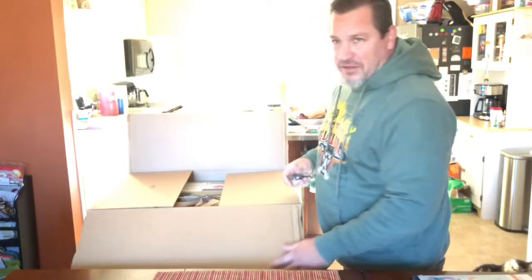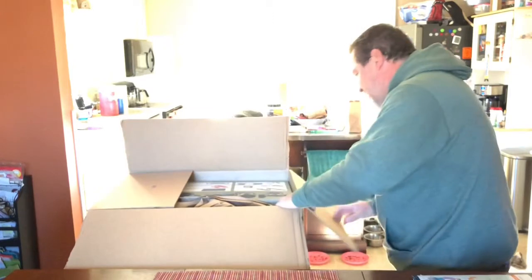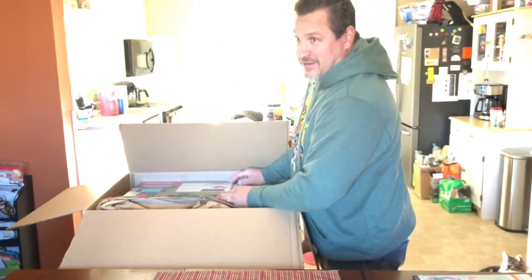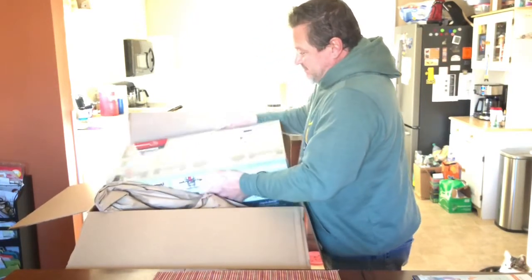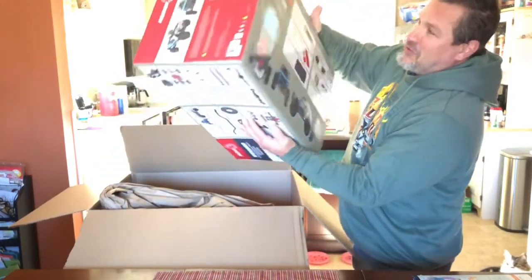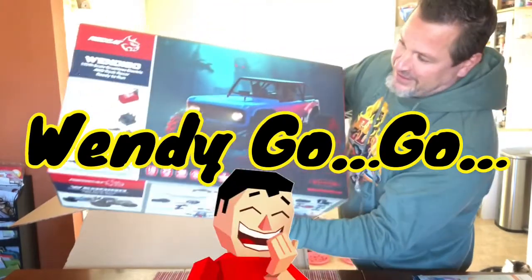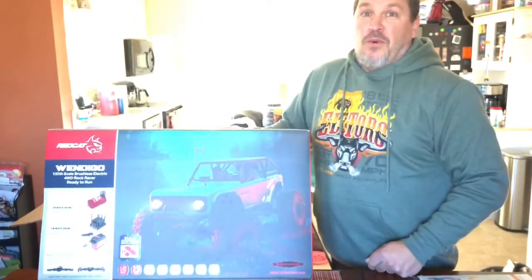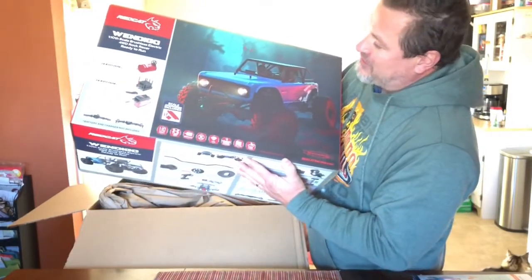This ain't little. This isn't — wow. Holy crap. It's another RC truck.